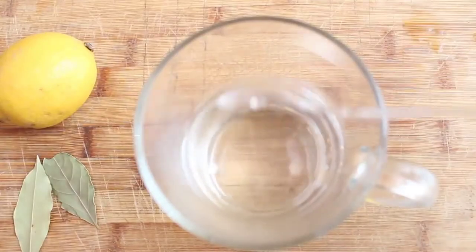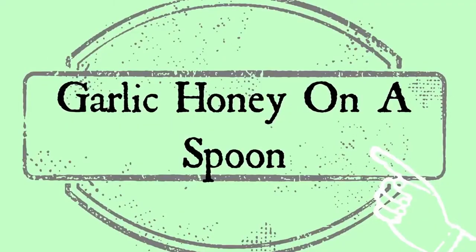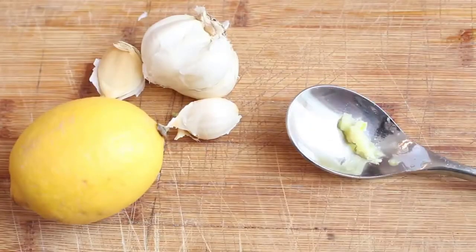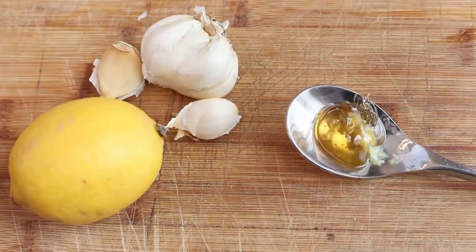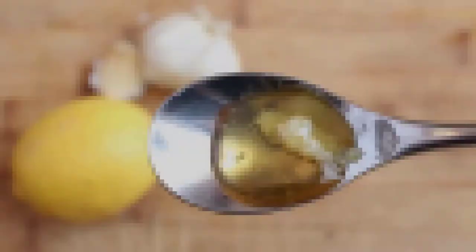Garlic honey on a spoon — this is more of a quick tip. Crush up half a clove of garlic, put it on a tablespoon, add some raw organic honey, and take it just like that. It will help boost your immune system. Do it once or twice a day.